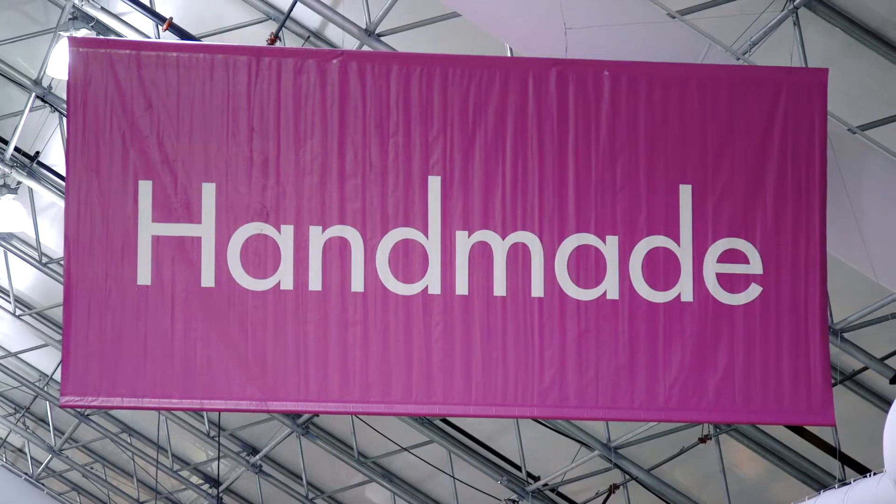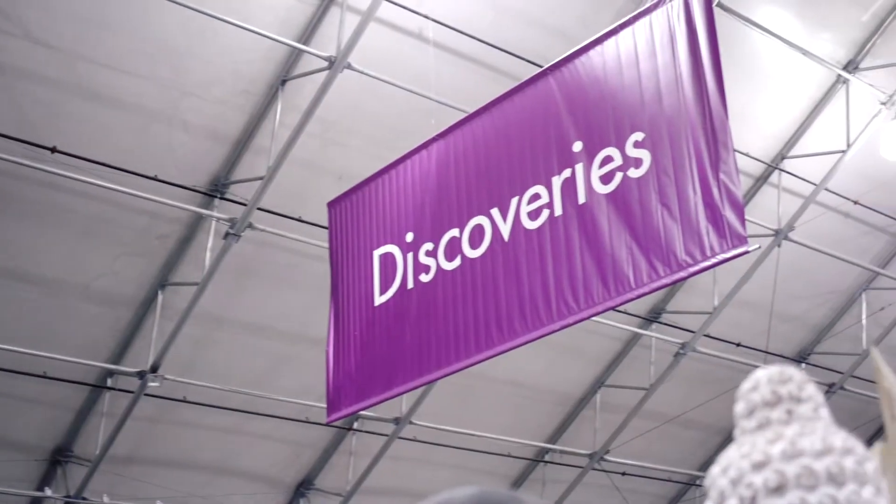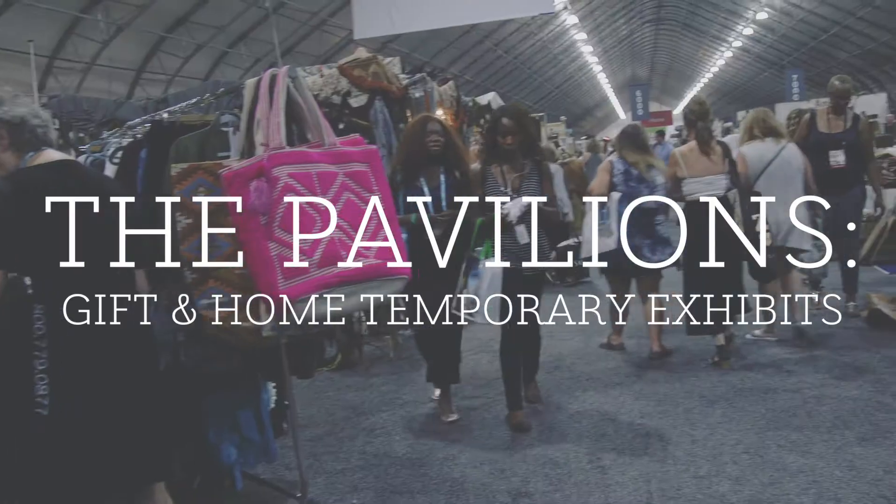In my store we carry about 90% artist-based products, so in the Pavilions I find more of the artist-based type things. We carry a lot of eclectic items and I make my displays out of one-of-a-kind type pieces.